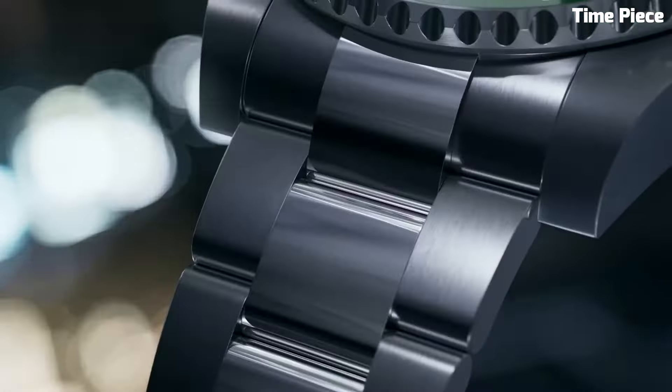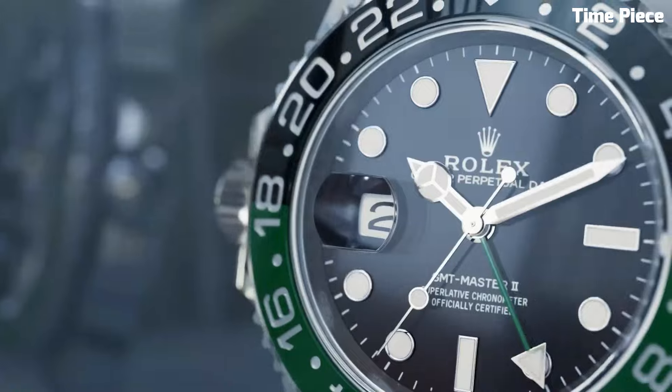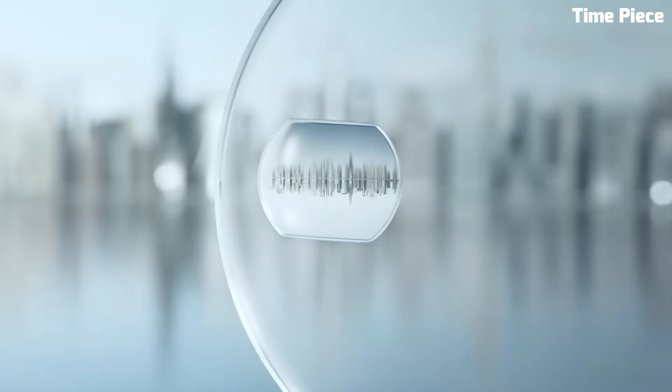Powered by a high-precision automatic movement, it ensures accurate timekeeping. The Rolex GMT-Master II's distinctive design and functionality make it a favorite choice among globetrotters and watch enthusiasts who appreciate the brand's heritage of aviation and exploration.